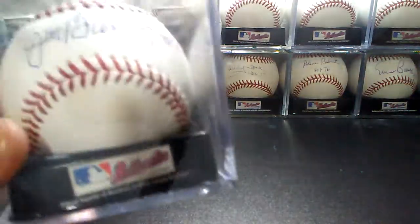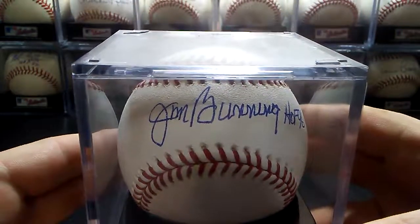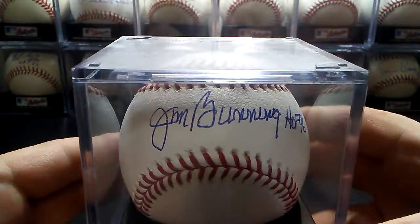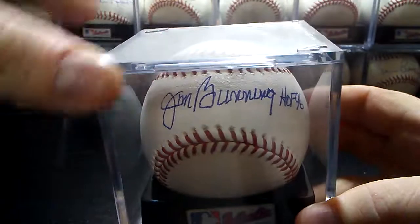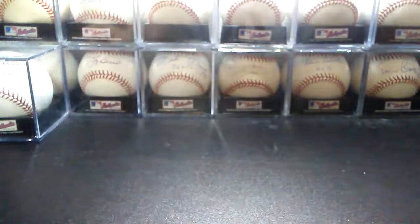Then I have Hall of Fame 1996, Jim Bunning. This one was TTM a few years ago, so it is a little shaky because he was getting older in age and he's recently passed away. So glad to have that one.